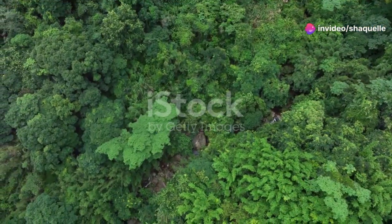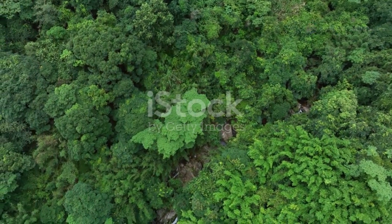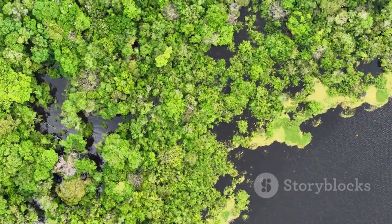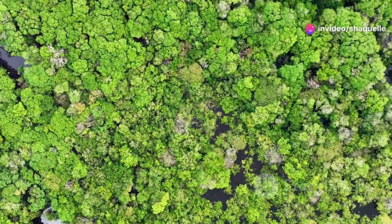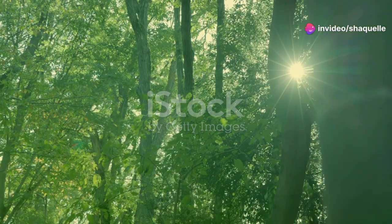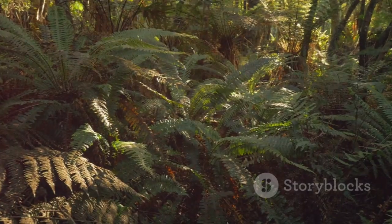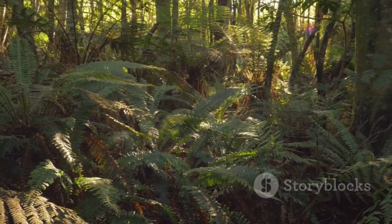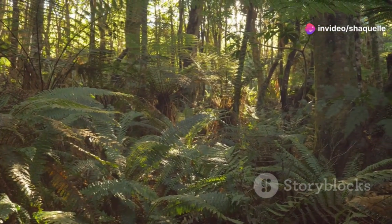Our planet Earth is bursting with life. From the dense green rainforests teeming with vibrant flora and fauna to the vast open savannas where majestic animals roam freely, every corner of our planet is alive with activity. From towering trees that stretch towards the sky to tiny insects that play crucial roles in their ecosystems, a huge variety of plants and animals call Earth home. Each species, no matter how big or small, contributes to the intricate web of life that sustains our planet.